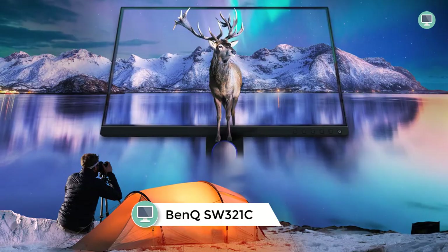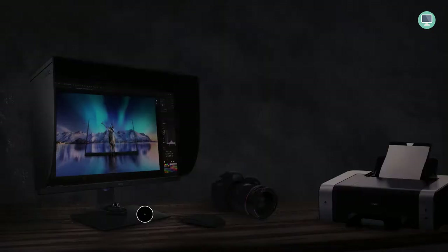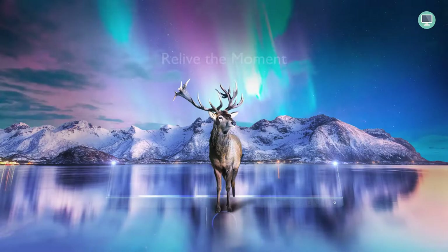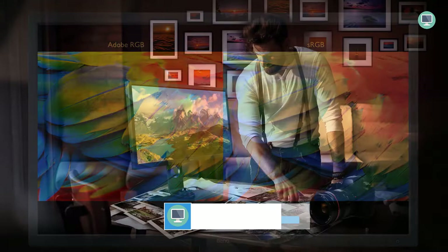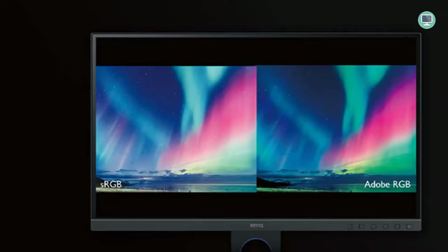Number six: BenQ SW321C — 32-inch 4K IPS monitor for photo and video editing. The BenQ SW321C has excellent color performance, supporting 99% Adobe RGB, 100% sRGB, 95% DCI-P3 and Display P3 color spaces. The monitor is factory calibrated for accurate colors out of the box and supports hardware calibration with Palette or Master Element software. It also features Paper Color Sync technology for screen-to-print color matching. The only downside is its lack of HDR support.